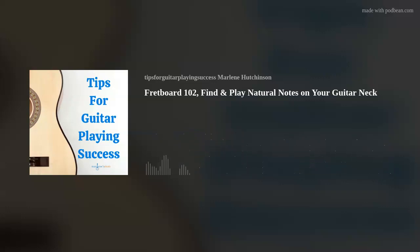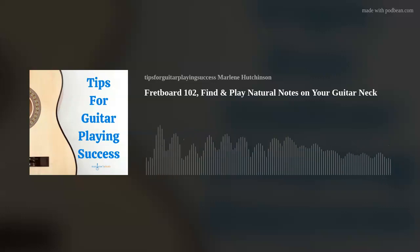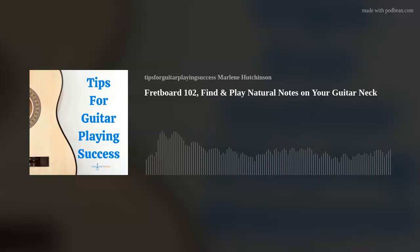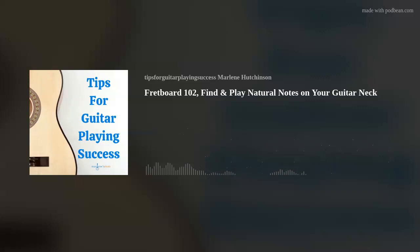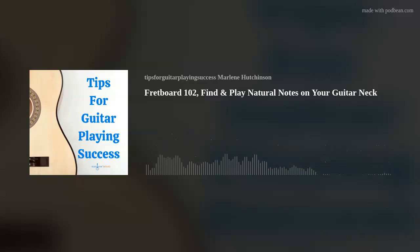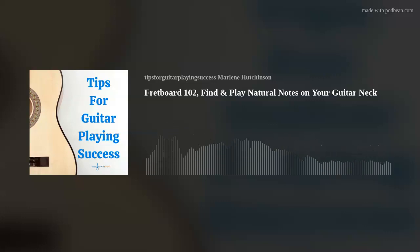Do you know someone who would like to play guitar? It's never been easier with my Learn to Play Guitar in a Day course. And if you or someone you know already plays guitar and wants to learn more, then my unlimited lessons, classes, courses, and coaching sessions could be just the right thing. The links are in the show notes on your podcast app, or you can find them on my website, marlenesmusic.com.